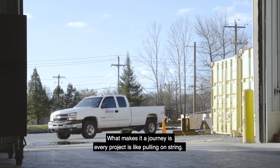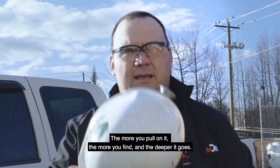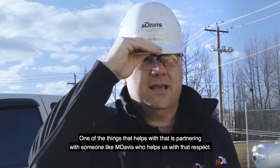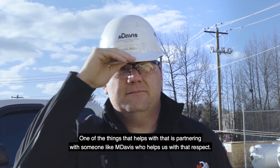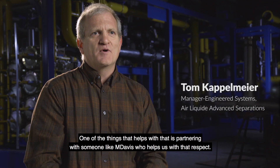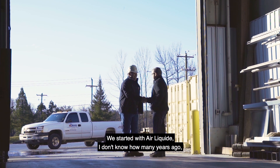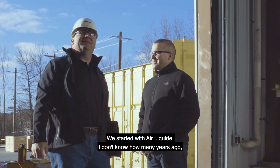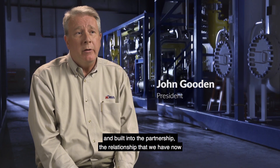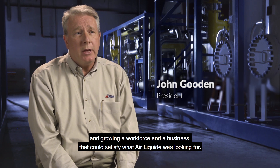What makes it a journey is every project, it's like pulling on a string. The more you pull on it, the more you find, the deeper it goes. One of the things that helps with that is partnering with someone like M. Davis. We started with Air of the Key, and built into the partnership the relationship that we have now, growing a workforce and a business that could satisfy what Air of the Key was looking for.